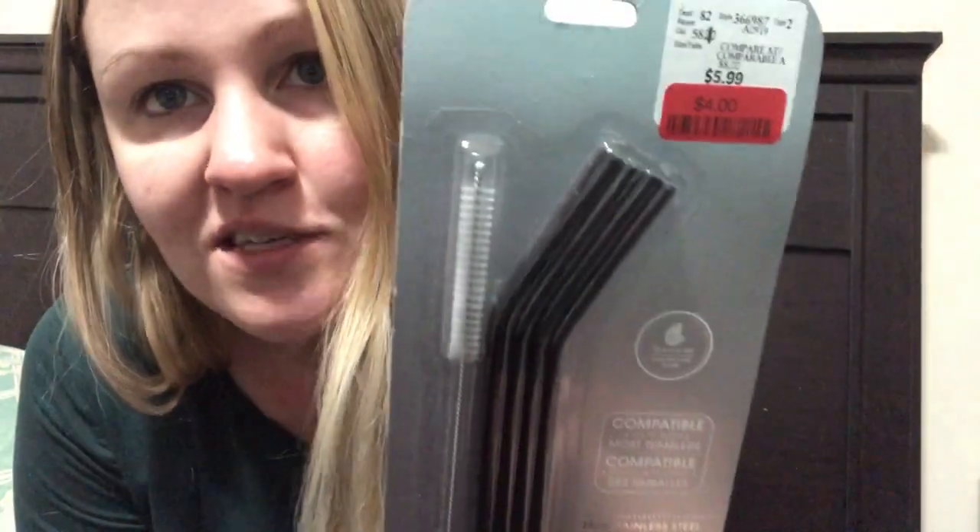I also got him some steel straws. I showed the black ones in my what I got my husband for Christmas video. I'm obsessed with stainless steel straws, as many wannabe zero wasters are. Reusable plastic straws suck — we love steel straws because they get so nice and cold when you put them in your drink. I have rose gold, gold, and unicorn stainless steel straws, so I got him some of his own: four black ones I got on clearance at Winners for $4, and two red ones from Bulk Barn because his favorite color is red. Last year I gifted almost everyone steel straws because they're so awesome.